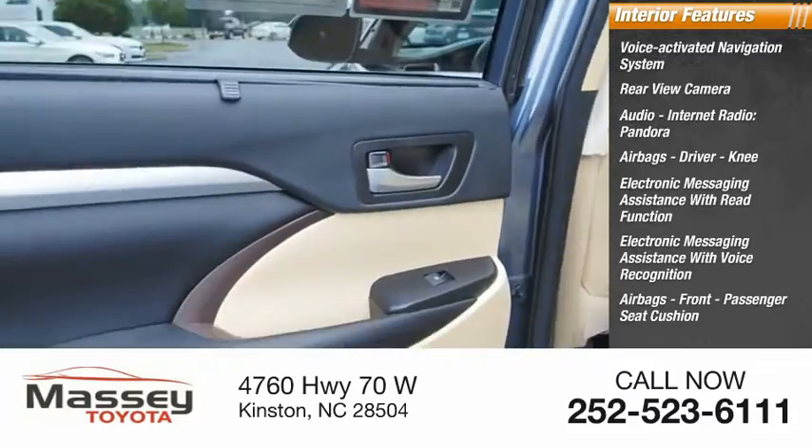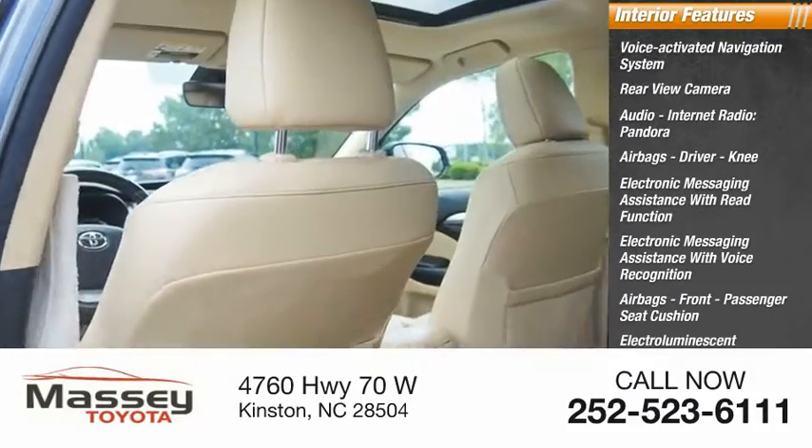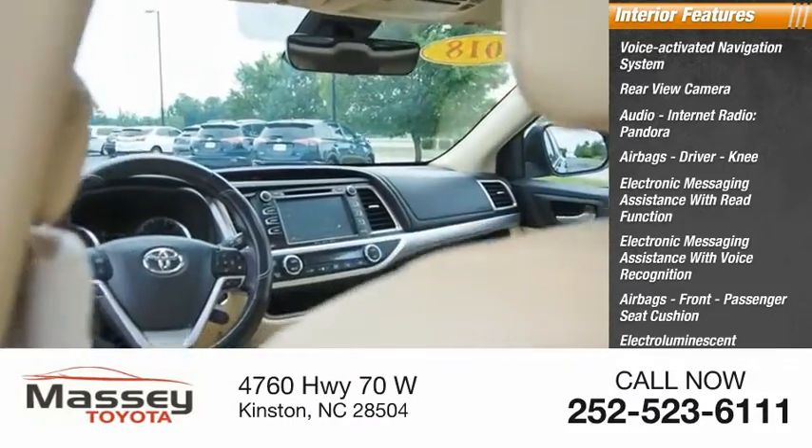Airbags: front and passenger seat cushion. Electro-illuminescent instrumentation, child safety locks, and multifunction display.